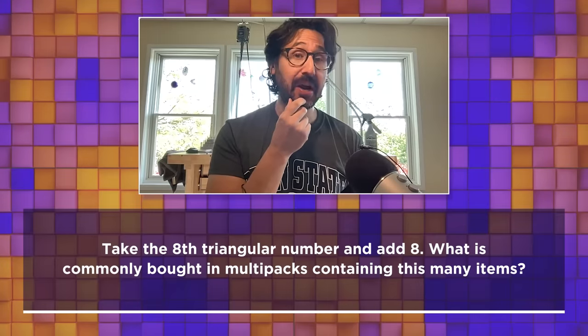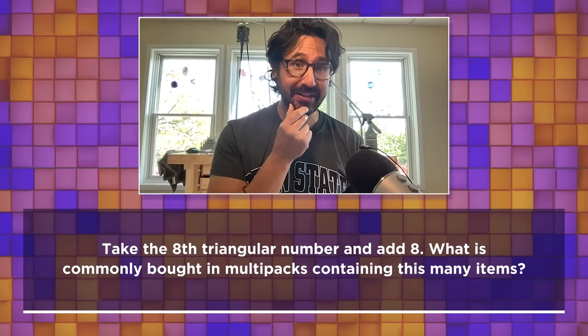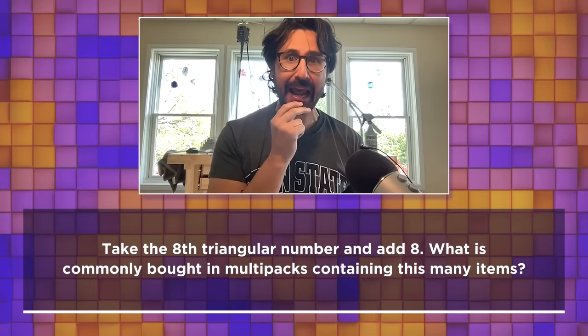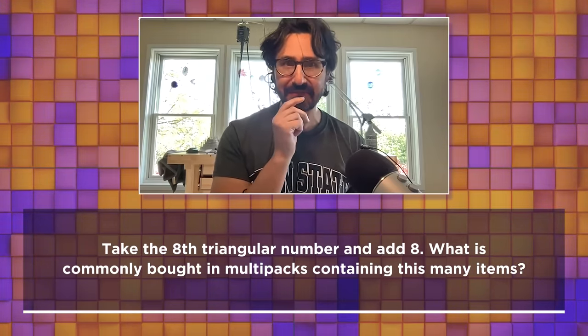Take the eighth triangular number and add eight. What is commonly bought in multi-packs containing this many items? Can we start with the basic definition of what a triangular number is? If you know that, Tom, that would be handy. If any of us know that, I feel like the question is going to be easy to solve.